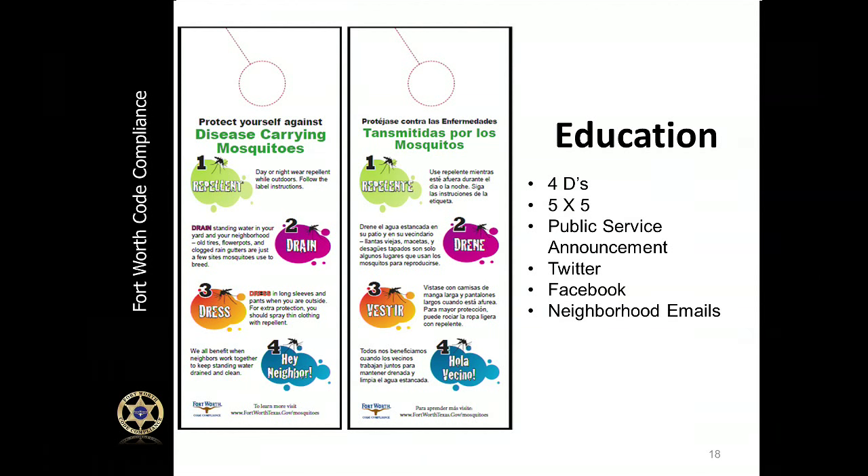The City of Fort Worth places a strong emphasis on education and public outreach. We share information on our city website and through literature like the flyer shown on the slide. From time to time, you may see information shared through public service announcements on cable TV. We also work with community leaders in neighborhood associations and local businesses, and share information on social media such as Twitter and Facebook.